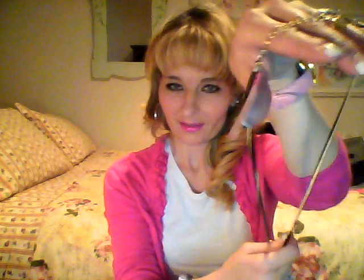I left the tag on it in case I change my mind, because it is pretty big. I'm not used to wearing big and chunky jewelry like this, but I think it's cute with a sweater, t-shirt, whatever.